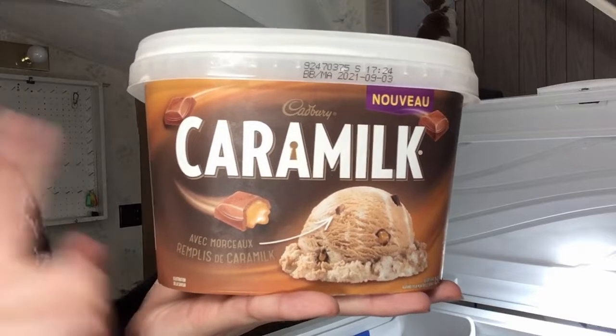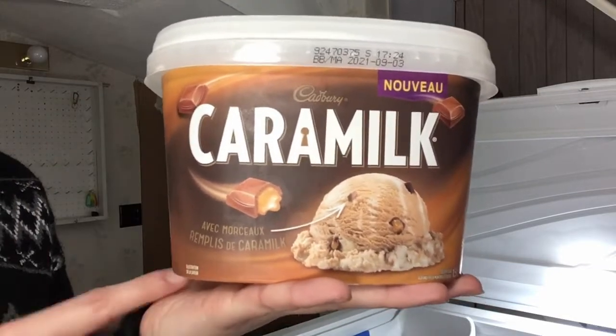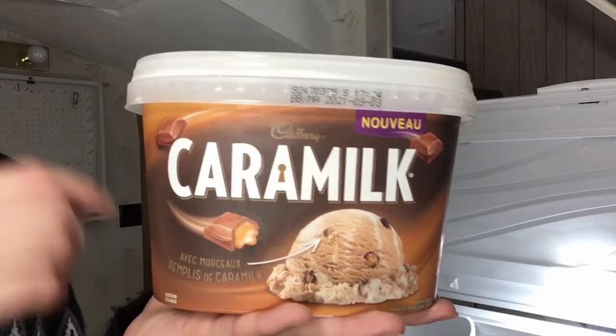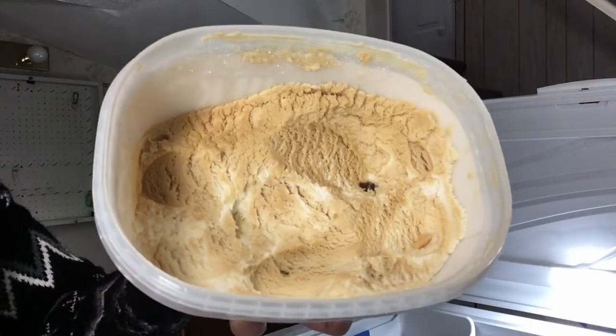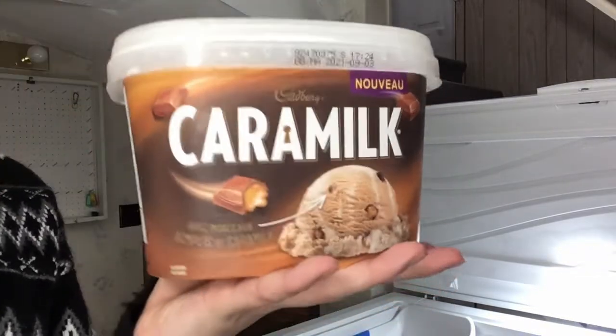Next is caramel. I know that caramel bars are technically Cadbury, but they're always together in the grocery store so I'm going to put them together. This is a chocolate and caramel with caramel bar pieces in it. You can see it right there. This one is a lot more caramel tasting than chocolate, but it's still very, very good.